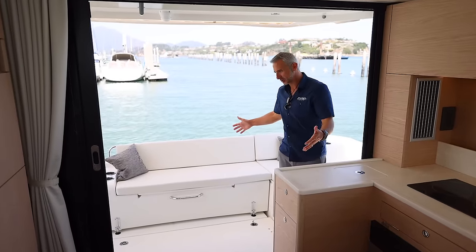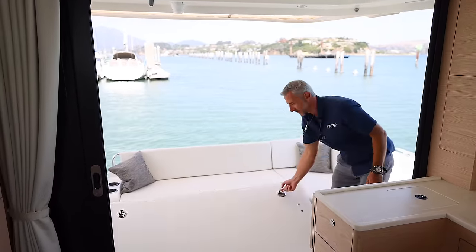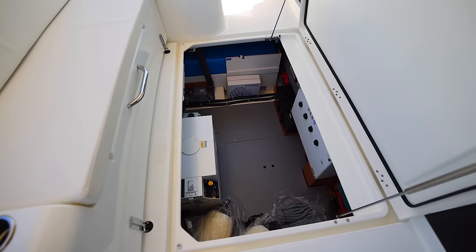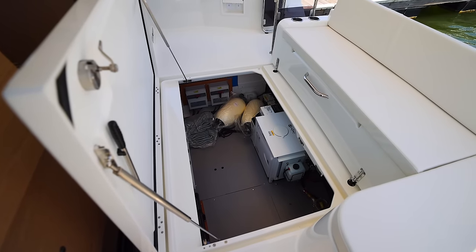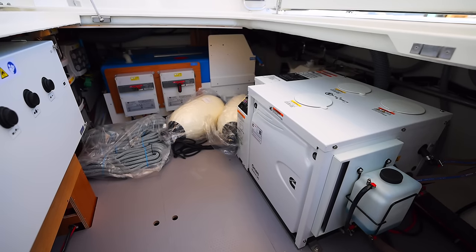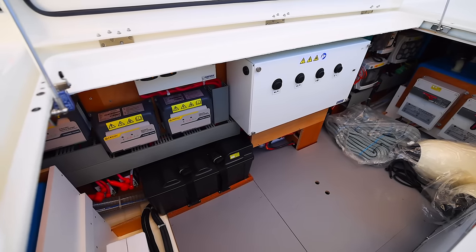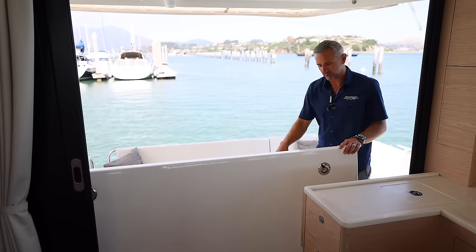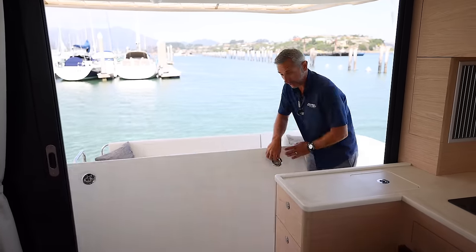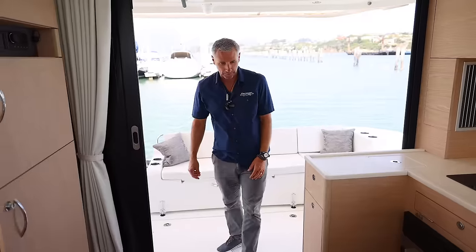The cockpit, being as large as it is, also has a huge lazarette space. Take a look at this lazarette — massive storage for fenders, dock lines, your generators, main battery switches. Batteries are tucked in nice and safe, very clean, elegant. Everything's got its place. Beneteau does a great job of the wire looming, so it's all tucked away. You can really get into the storage elements of this Swift Trawler, and really that's what it's all about — storage in this boat.